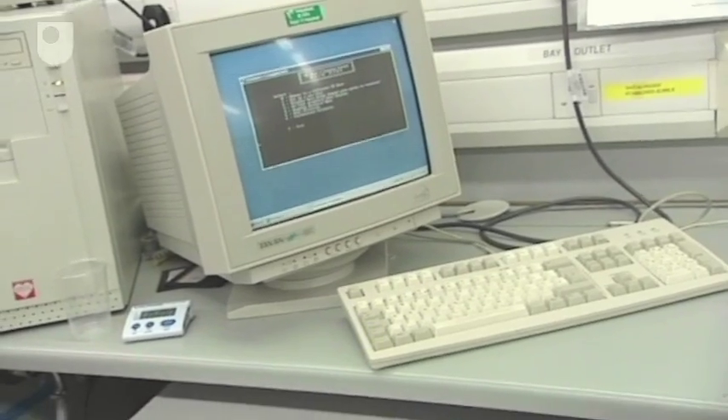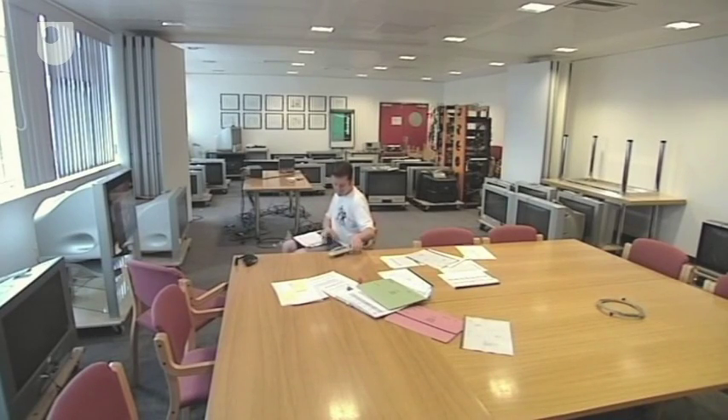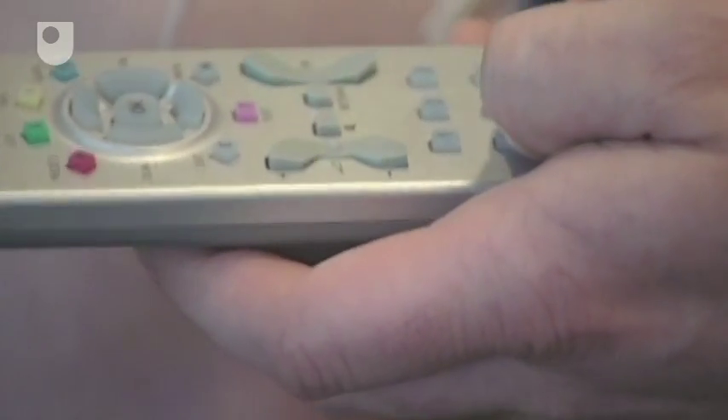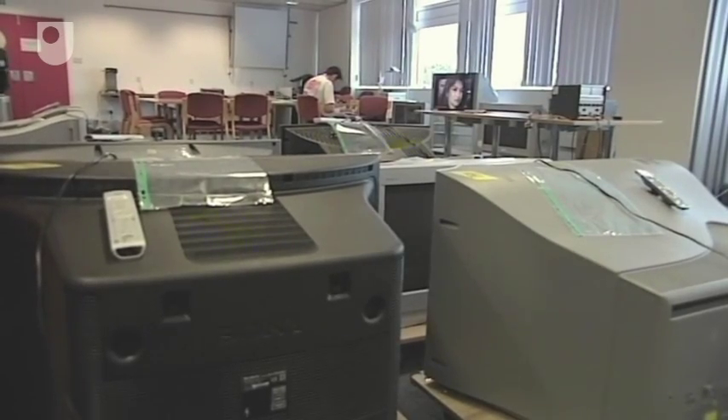Scientific research is good for testing performance, but the lab also specialises in testing consumer experience and perception of products. To carry out this qualitative research, the lab has built up panels of users. The largest consists of a thousand people who may be asked to carry out tests at home or in the lab.